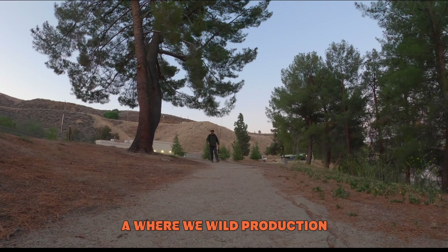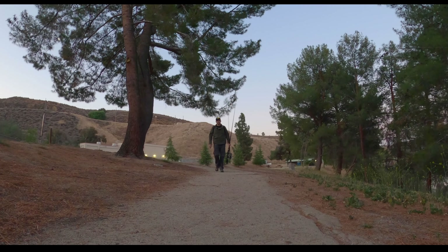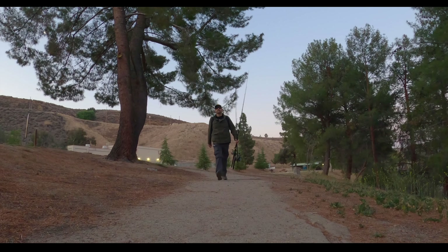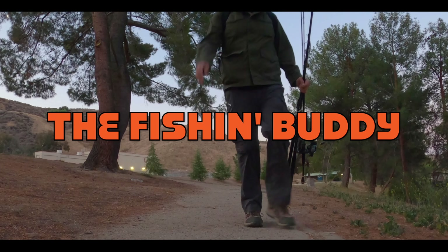What's up, this is Buddy with the Where We Wild YouTube channel. Today I'm at Bass Pro Shops — we're gonna do a little shopping. I'm gonna try to show y'all some of my favorite lures and gear. We're gonna have some fun. It's been a while since I've been here, so let's get in there. They call me the fishing buddy.